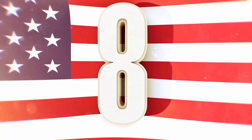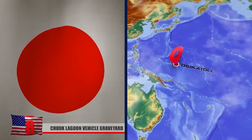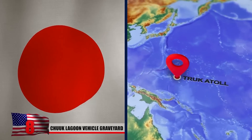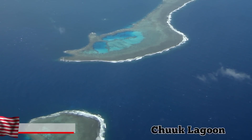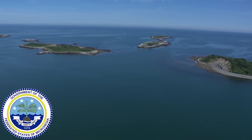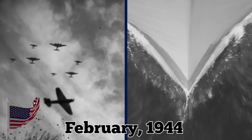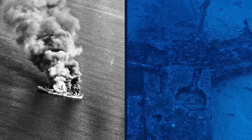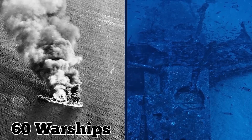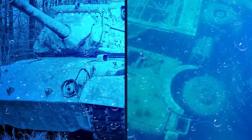Chuuk Lagoon Vehicle Graveyard. During World War II, the Japanese established their main naval base on a small island called Chuuk Atoll in the Central Pacific, more popularly known as Chuuk Lagoon. It's one of the more than 600 islands that make up the Federated States of Micronesia. In February of 1944, American forces launched a major air and sea attack on the base.